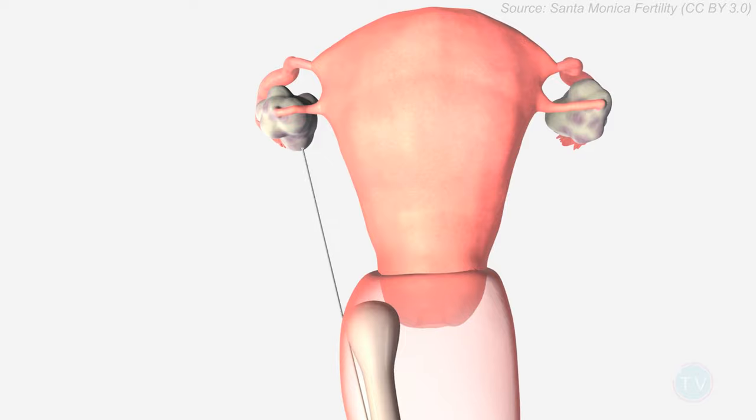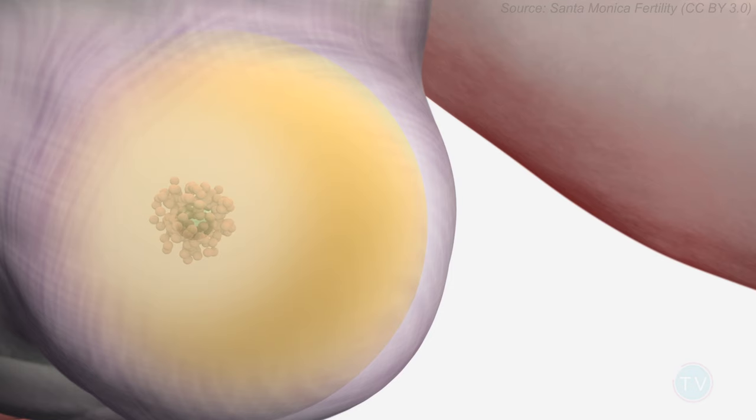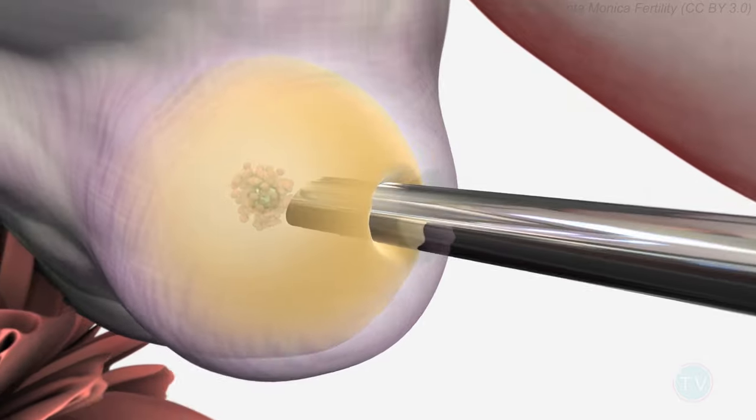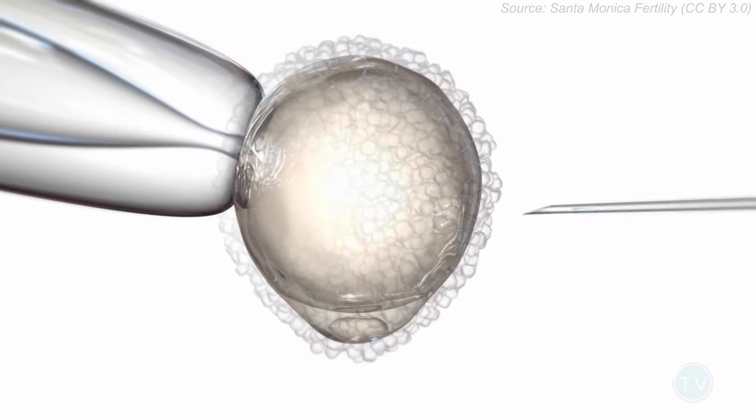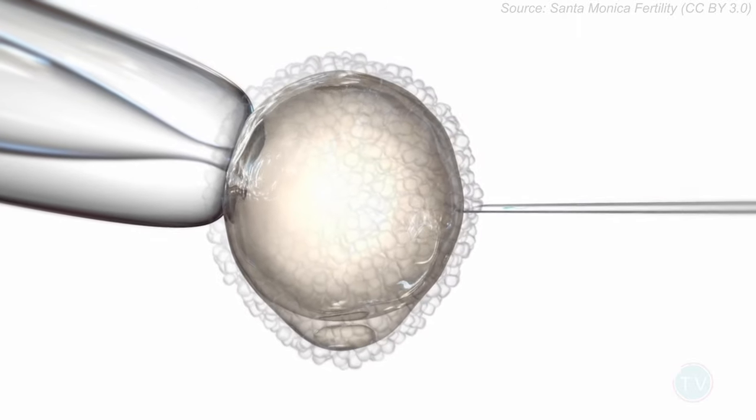The actual egg donation treatment can be completed in a number of ways. The donor will take fertility medications to stimulate the maturation of multiple eggs in her ovaries at the same time. After several days, the eggs will be retrieved and fertilized with the sperm of your partner or a sperm donor. The embryos are left to develop in the laboratory for several days. At this point, an embryo can be transferred into your uterus, provided your uterus has been prepared with medication to receive an embryo at that moment.